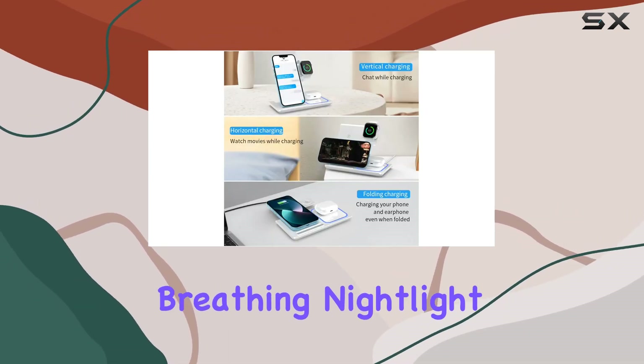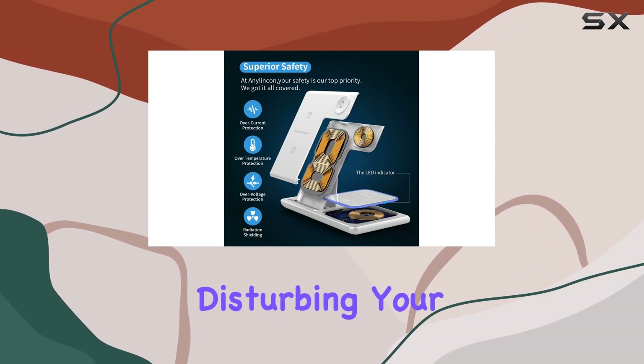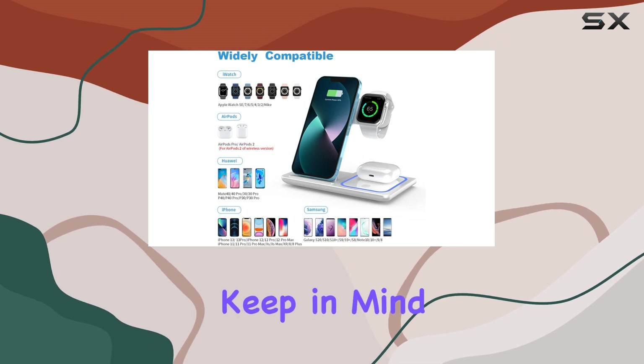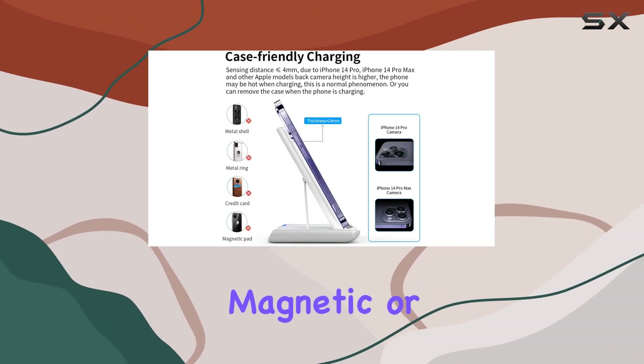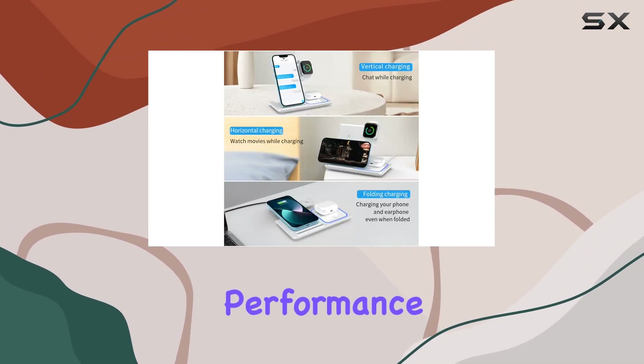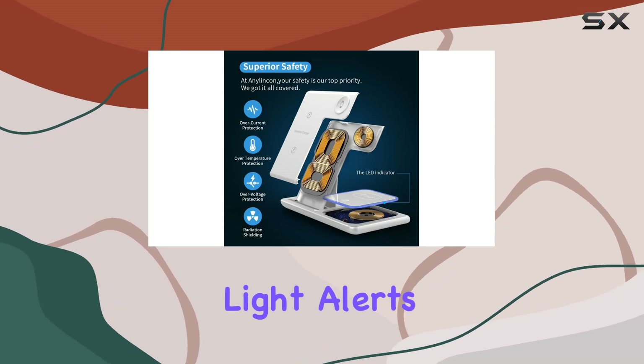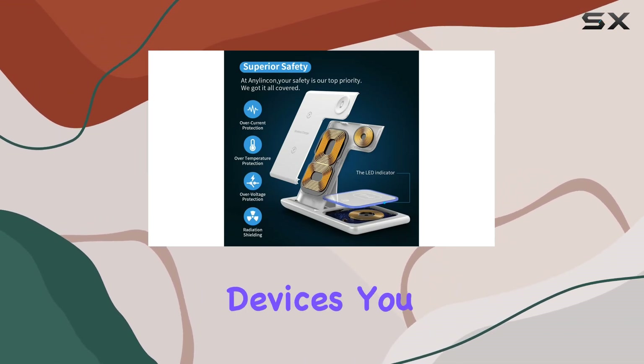The smart breathing nightlight is a thoughtful addition, providing a clear charging status without disturbing your sleep — it's a perfect fit for your nightstand. Keep in mind to remove any magnetic or metal accessories from your phone case when charging to ensure optimal performance. The gentle blue indicator light indicates proper charging, while a flashing blue light alerts you to any issues or misplaced devices.